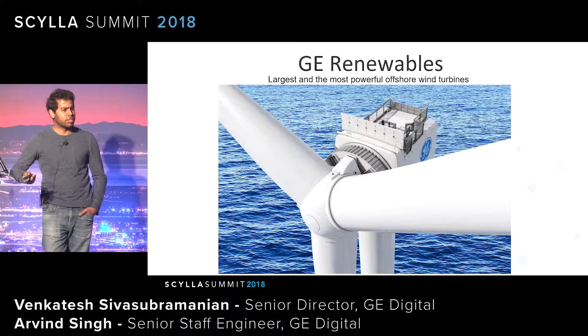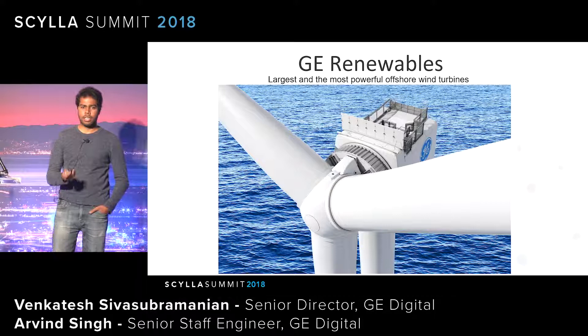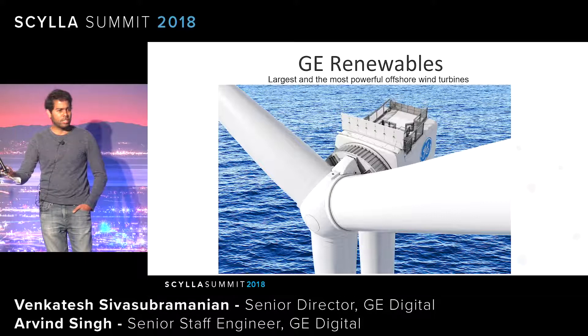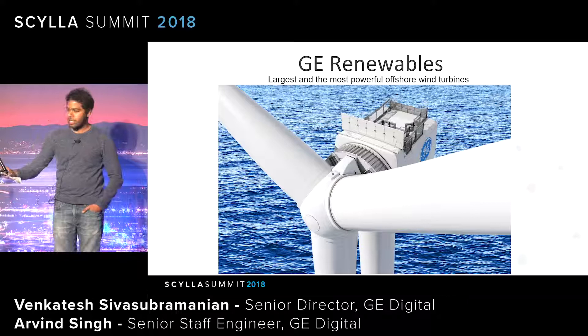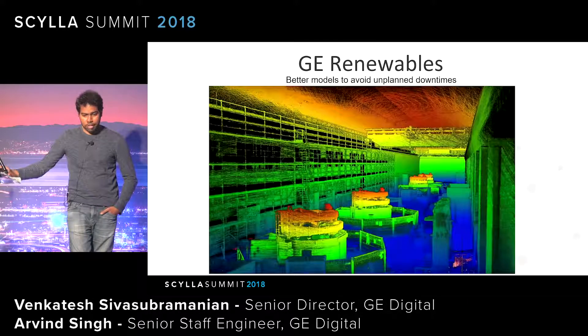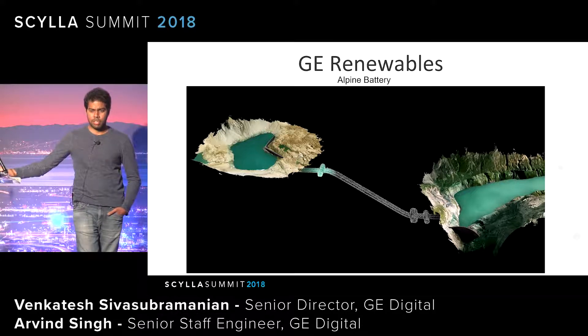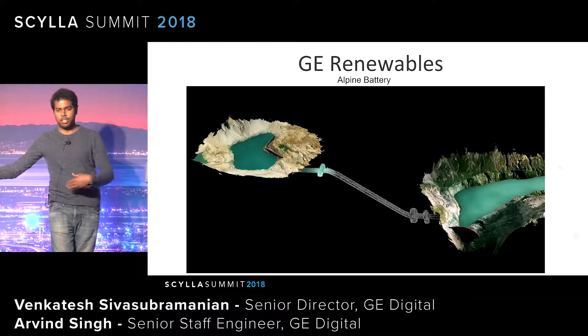GE is not just an appliance or lighting company. GE Renewables manufactures some of the largest and most powerful wind turbines on the market. This Haliade turbine is about half the height of the Empire State Building. One turbine can generate about 12 megawatts, which can roughly power about 16,000 European homes. Because these are renewables, we have to build models to ensure there are no unplanned outages. GE also helped use excess energy from renewables to pump water to an elevated basin at Alpine Battery in Switzerland, using it during low solar and wind periods to generate energy.